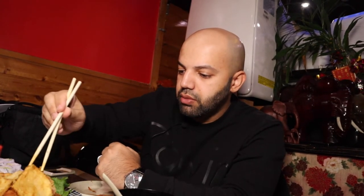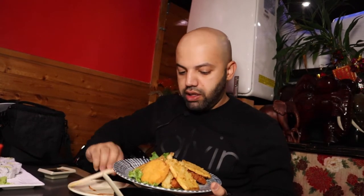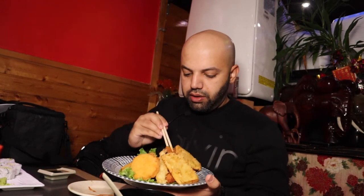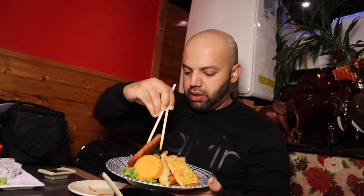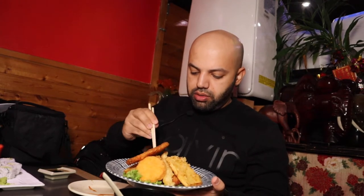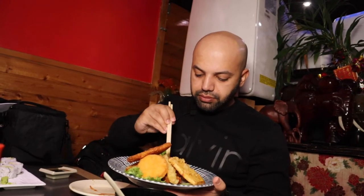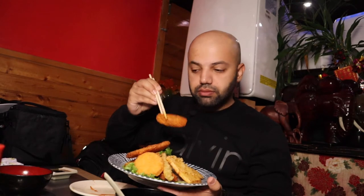Here we have a variety of stuff on the plate. We have yam tempura, prawn, corn cakes, hash browns, nugget-style pieces, fritters, and fish sticks. They brought us just some sauce on the side. Going to dig in with the fish sticks first.